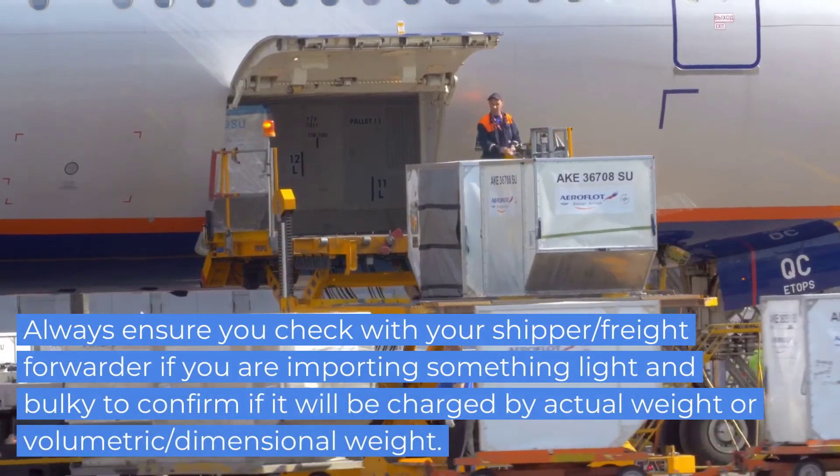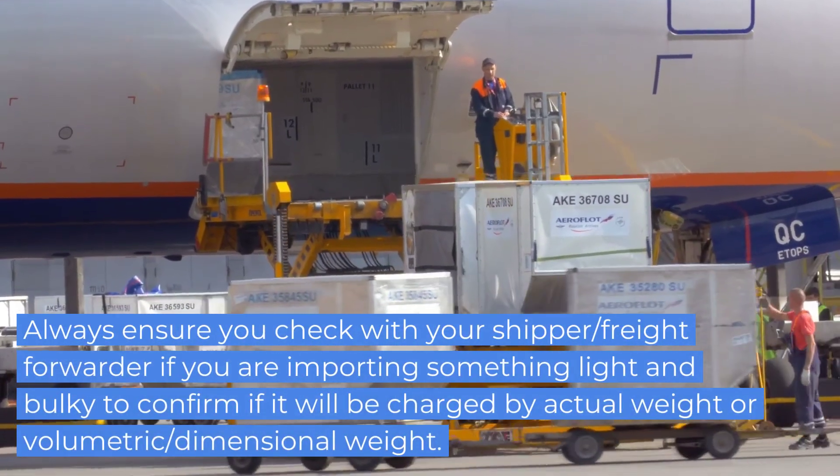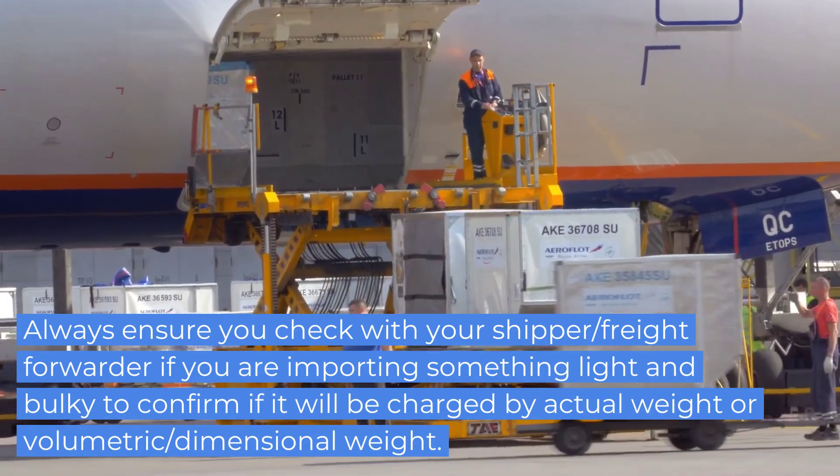So always ensure you check with your shipper or freight forwarder whether your items are going to be charged by actual weight or by volumetric weight.